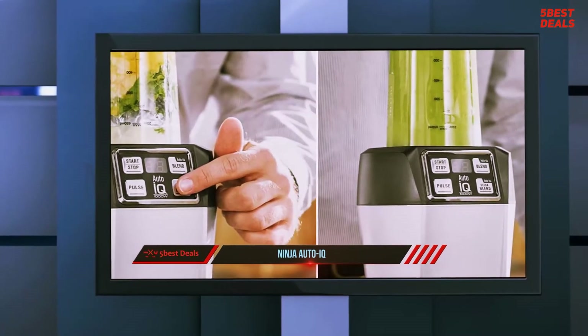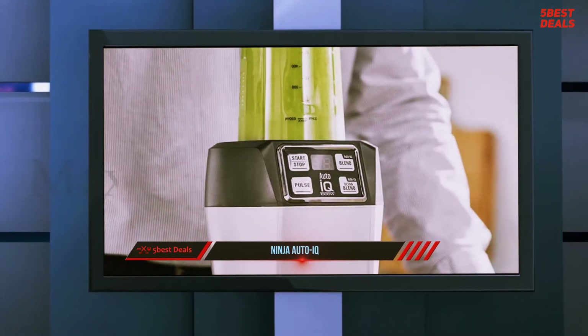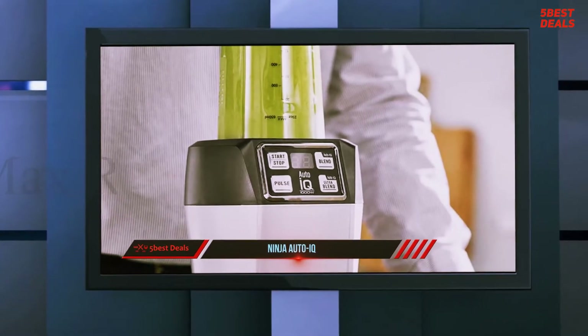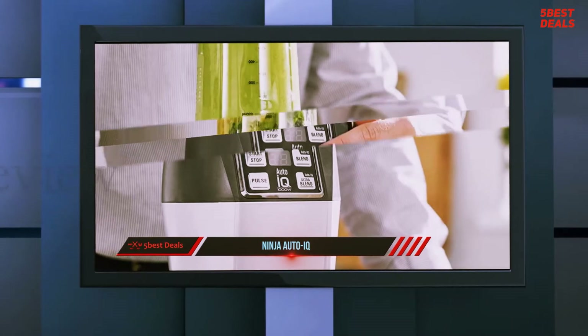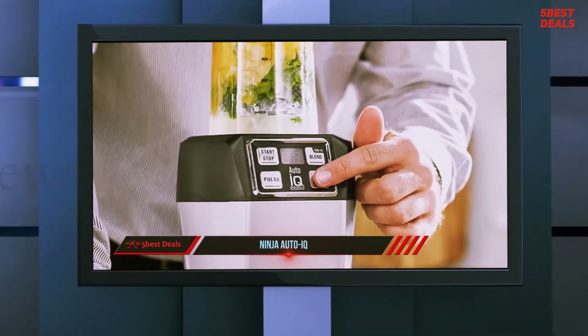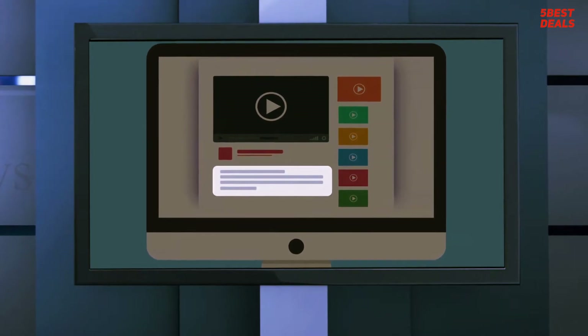For those not quite sold on the Ninja, I can highly recommend the Vitamix S30 — it's my favorite blender and the one I have been using for the past year. It's never let me down and creates anything I place before it, be it smoothies, hot soups, crushed ice for cocktails or salsa. For more information and price, check out the product links in the description.